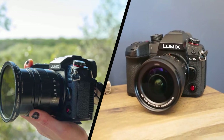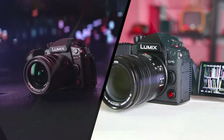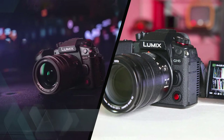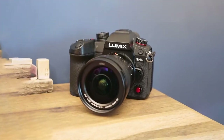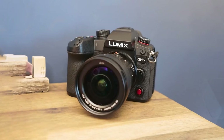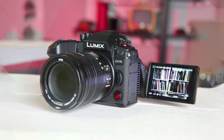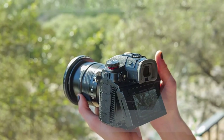Full-frame sensors might perform better in low-light, but the more compact micro four-thirds setup allows the Panasonic GH6 to be smaller, lighter, and more affordable than its bigger siblings. The smaller sensor can also be stabilized more effectively. We love the thoughtful design, superb handling, and rugged magnesium alloy frame, all of which means the GH6 shapes up as a compelling option for videographers.